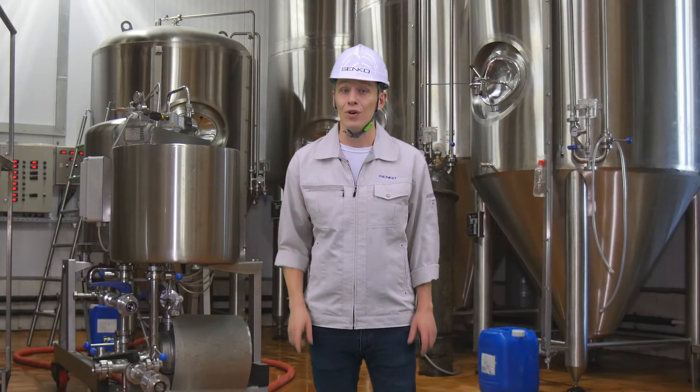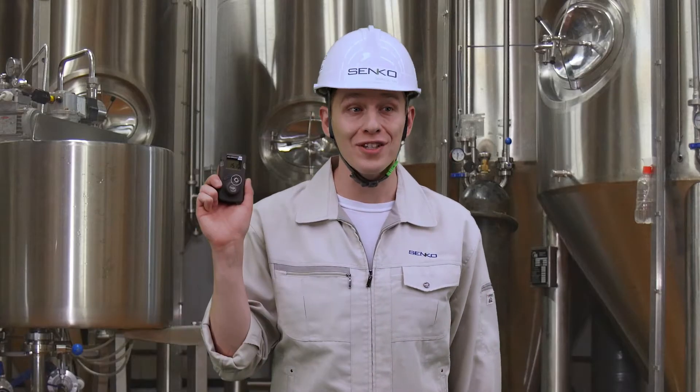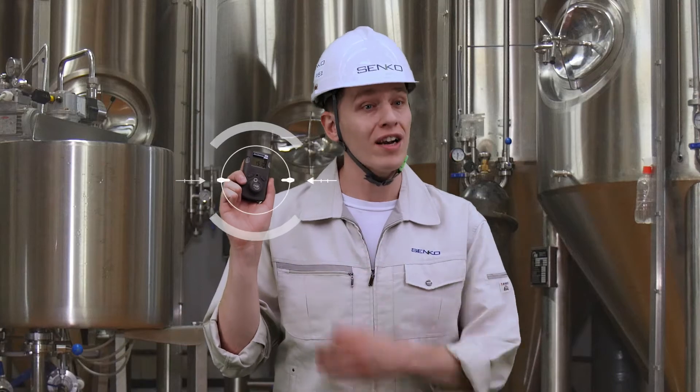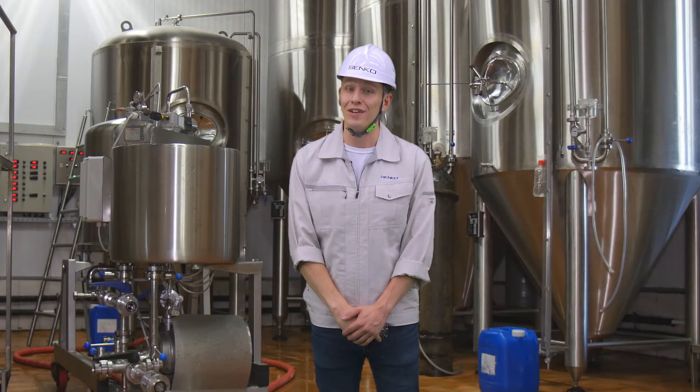Hi, I'm Sinco, your safety keeper. Today I will introduce the iGas Detector CO2, a product that protects your life and ensures your safety in hazardous environments.